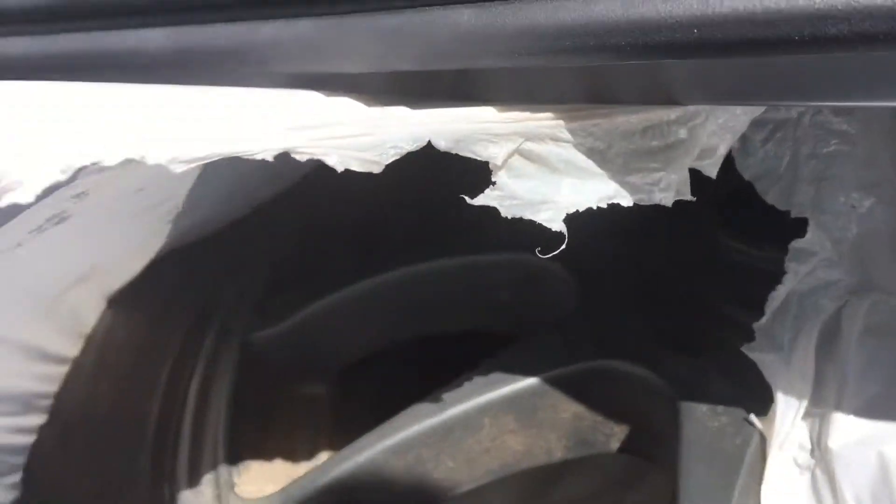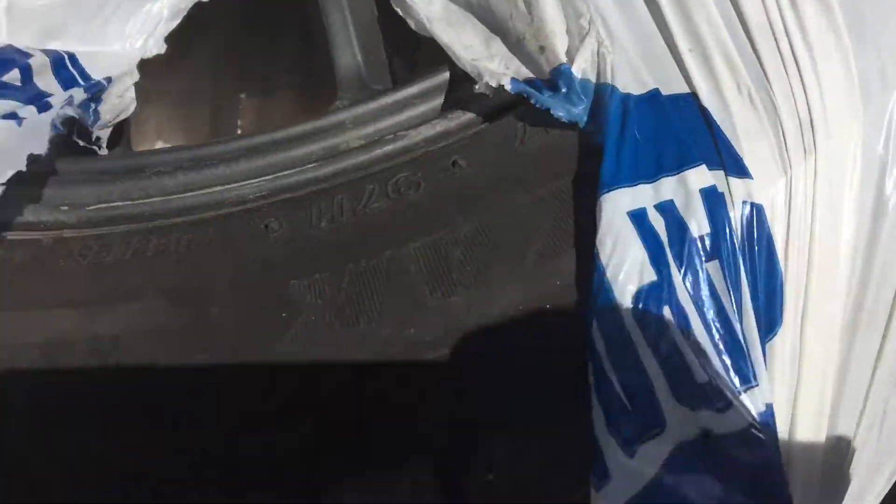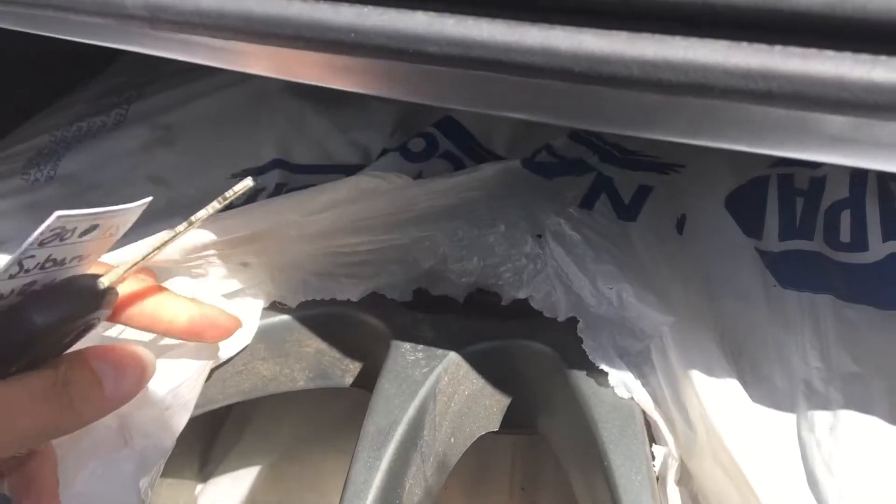We also have another set of tires. These are a set of Blizzak tires, so the winters — still nice deep tread. Bit of a stylish rim on them. We also have WeatherTech mats inside the trunk.